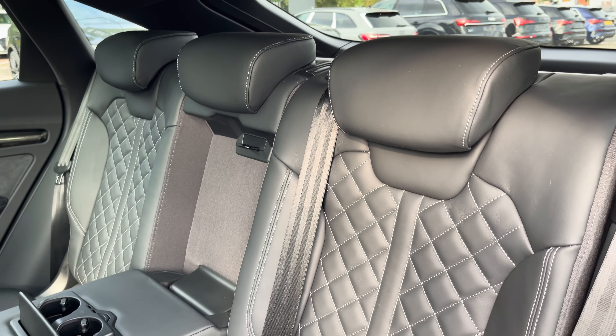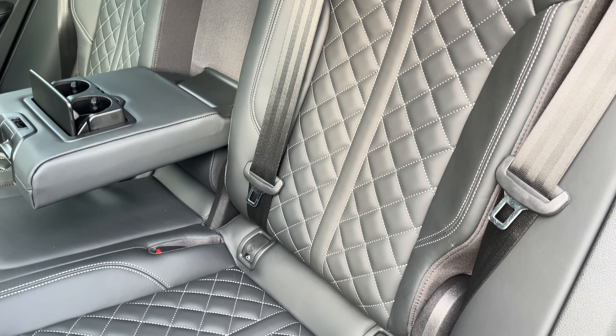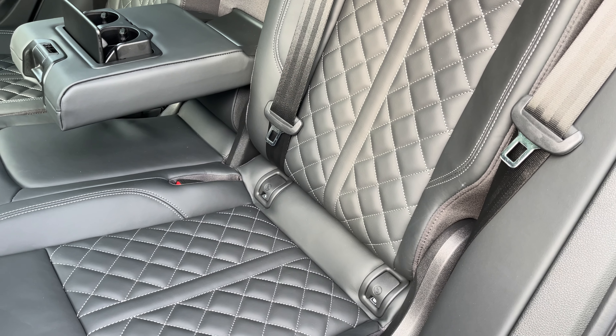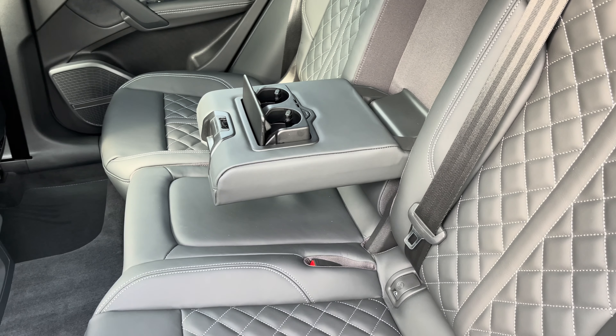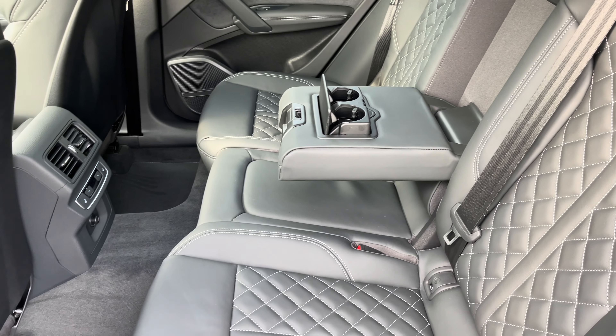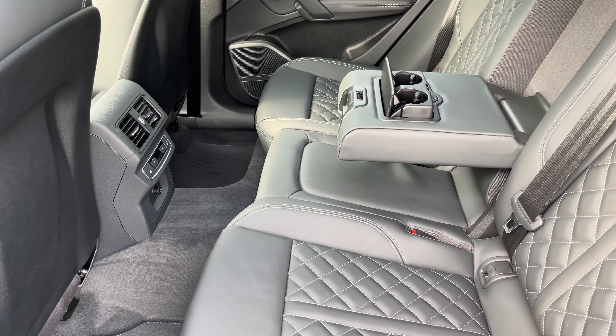Moving inside you'll find fine nappa leather upholstered rear seats with integrated ISOFIX child seat mounting points, while there's a fold-down armrest with two inbuilt cupholders, as well as climate control, a 12-volt power socket and switches for the outer heated rear seats.